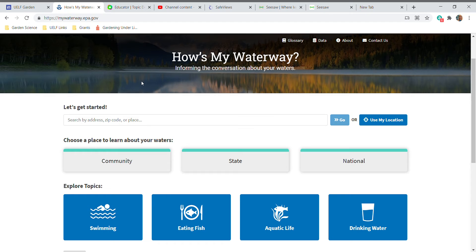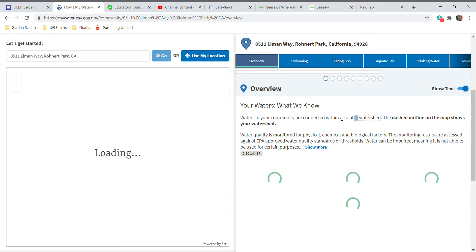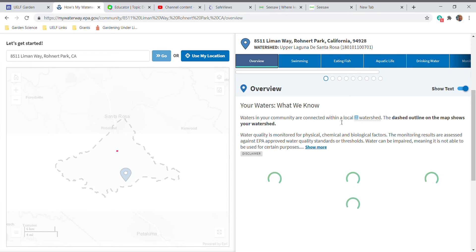It's called 'How's My Waterway.' What you're going to do is click in this box under the words 'Let's Get Started,' and type in our school address. After you've typed in the school address, go over here and push this blue Go button. What that will do is take you to this page where you can see a map of our watershed boundaries.